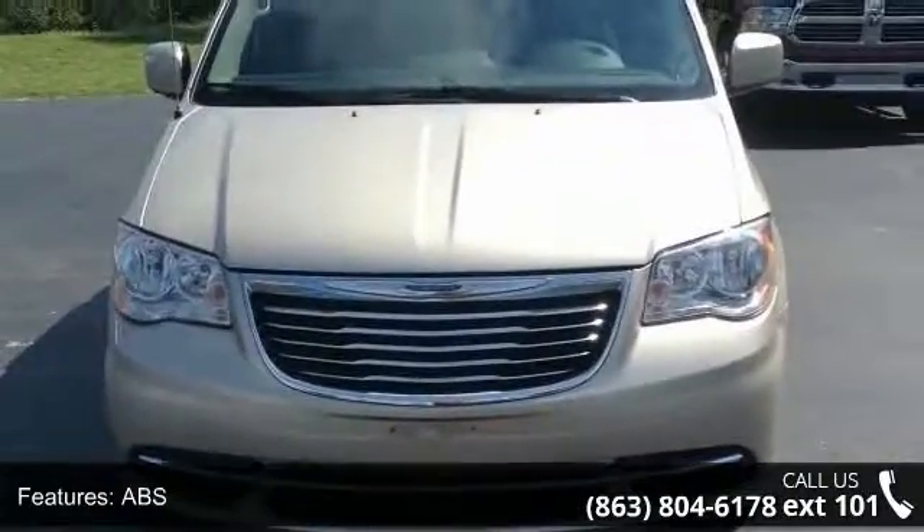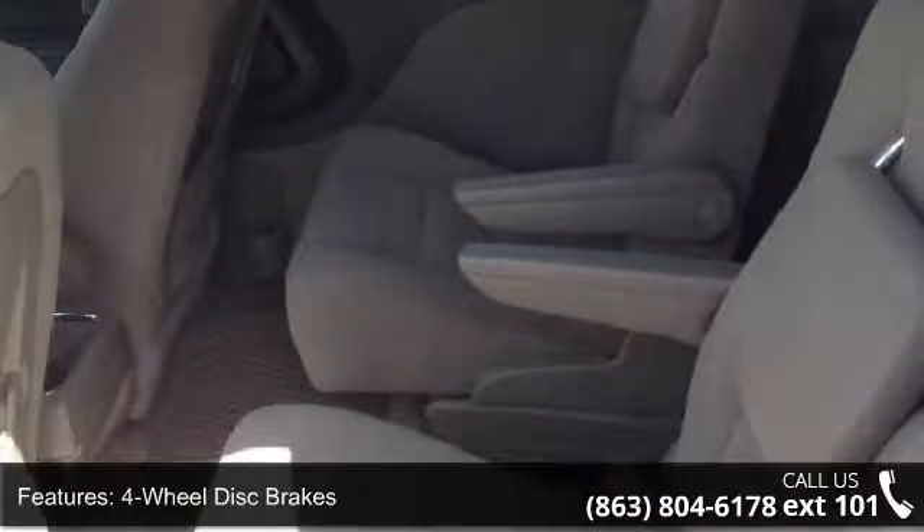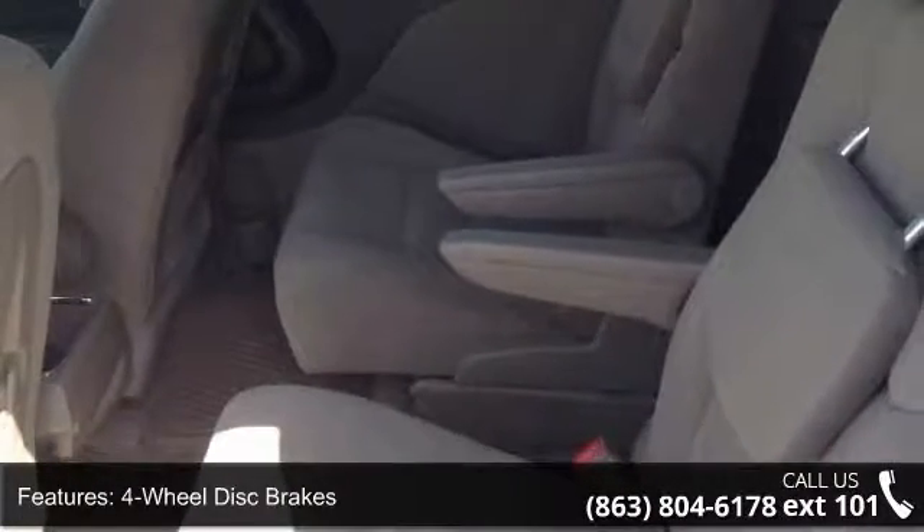Rear defrost, privacy glass, rear spoiler, and power third passenger door. Don't let this vehicle get away.